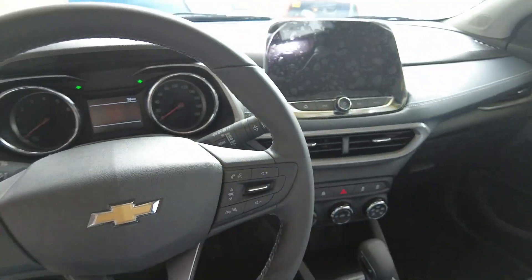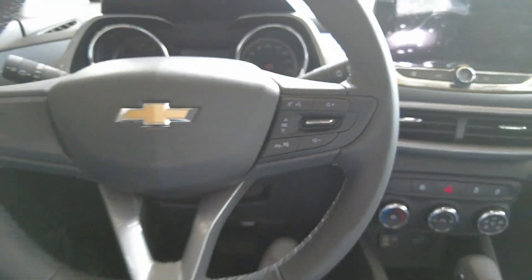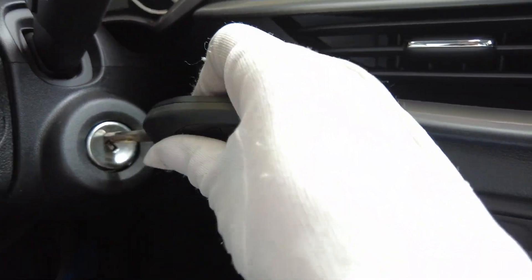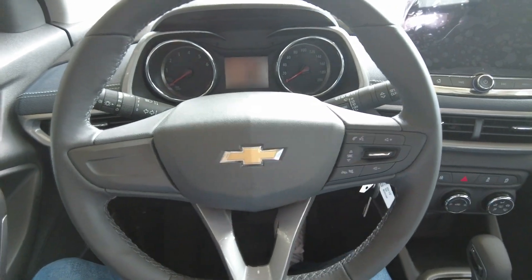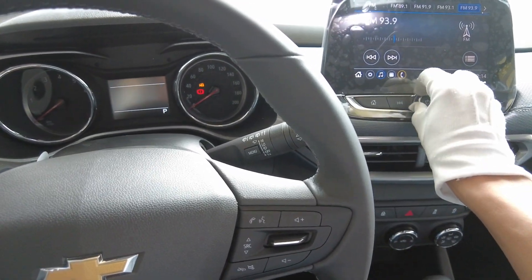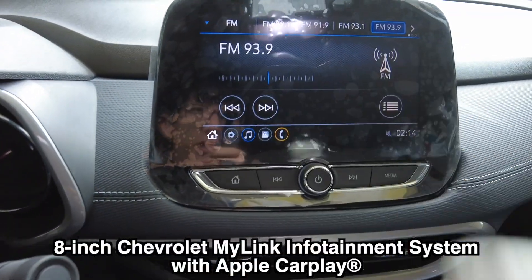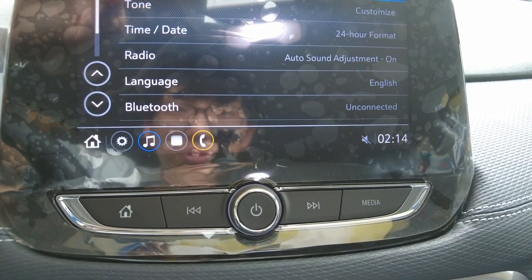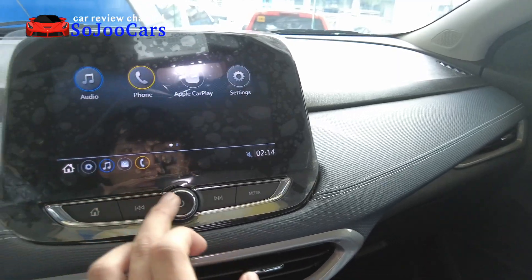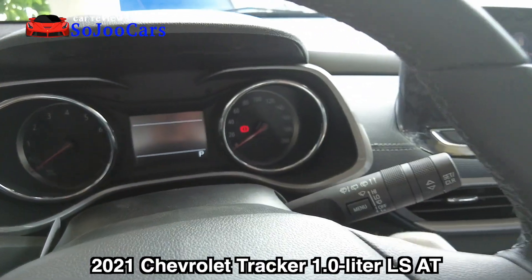At the back, the rear combination lamps appear to be in halogen rather than LEDs. There's a spoiler, antenna, gloss finish roof, defogger, and a top-mount brake light with a wash nozzle and rear wiper. The rear bumper is large plastic with four parking sensors and a fog lamp. There is also a rear camera.